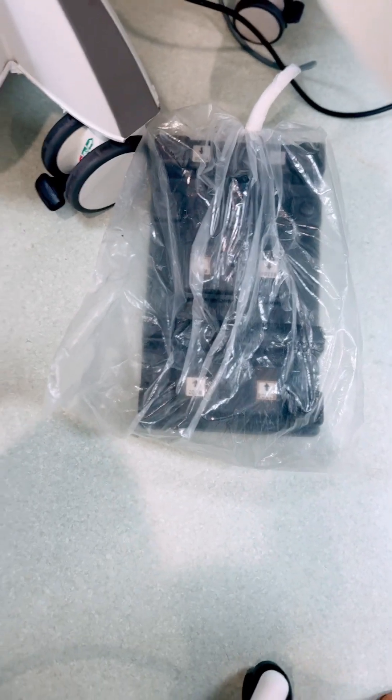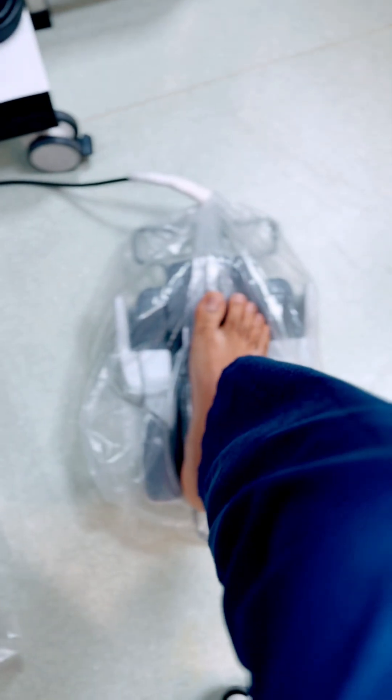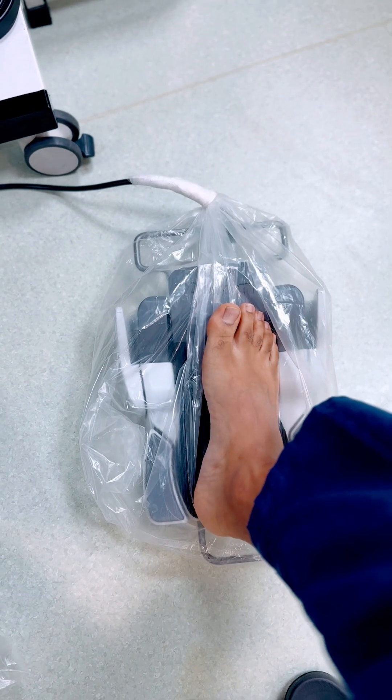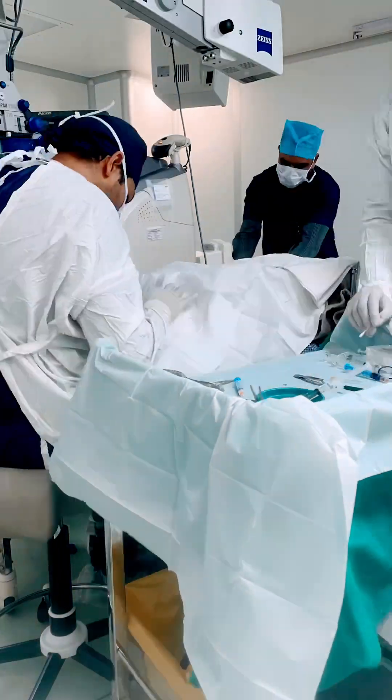We control these devices with foot pedals — essentially this one is for the microscope and this one right here for the other device, which is the vitrectomy or the cataracts machine. This is what everything looks like to make sure everything goes smoother and better for our patient.